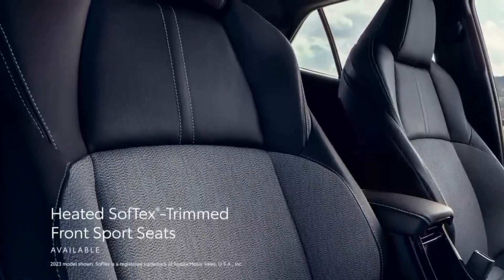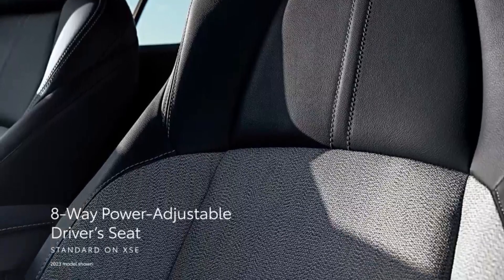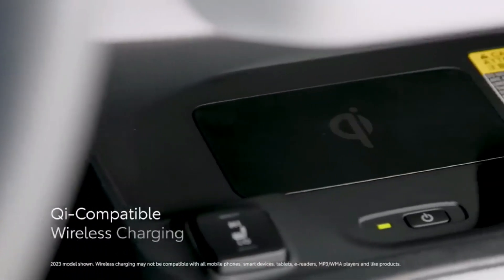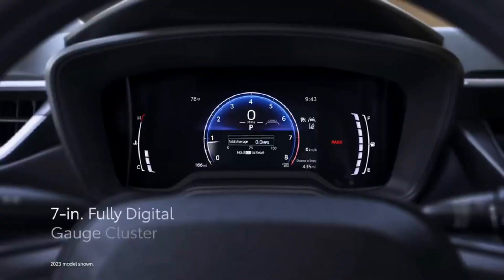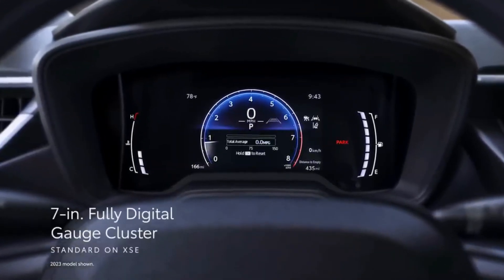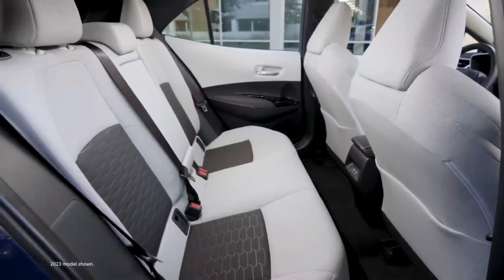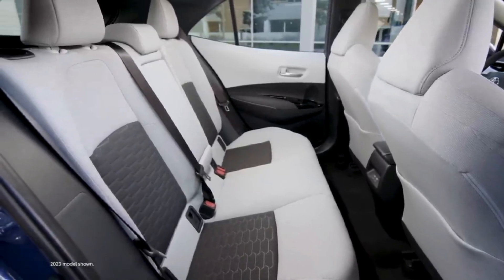You like it cool, your passenger likes it warm. And with the 2024 Toyota Corolla Hatchback's available dual-zone automatic climate control, you can both ride in total comfort. The premium piano black accents, soft-touch materials, and contrast stitching on the dash and doors match the artistry under the hood.